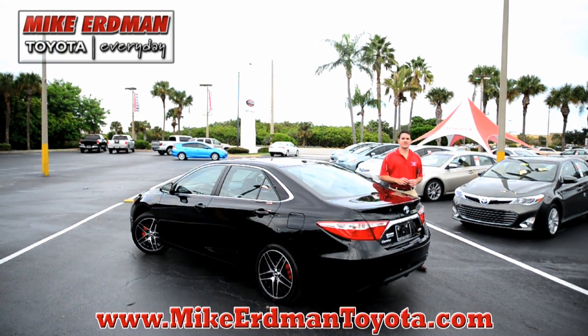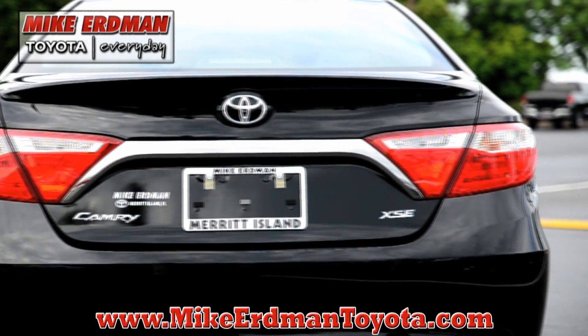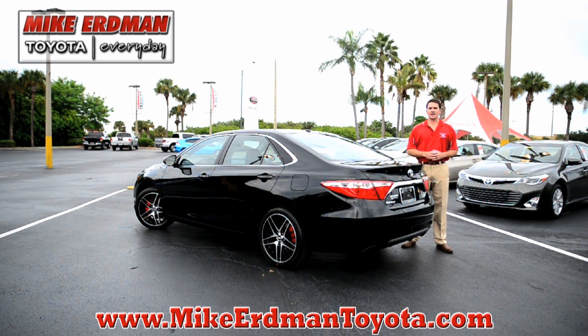The 2015 redesign is especially evident on the rear of the vehicle. You can see it has a wider, more luxury design, similar to what you find on a lot of the luxury sedans on the market today. Let's head inside.